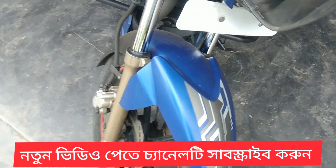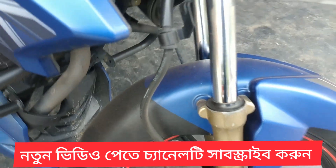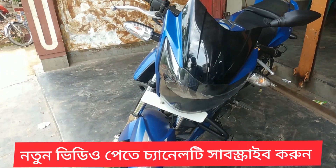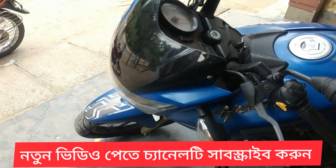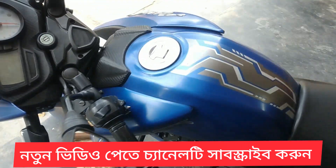Some features include disk brakes. The headlights are here as well. We also have the guided fuel tank.